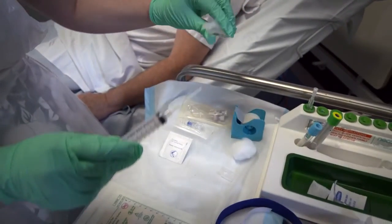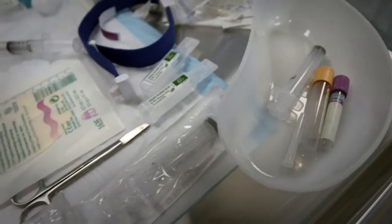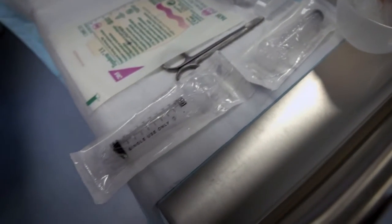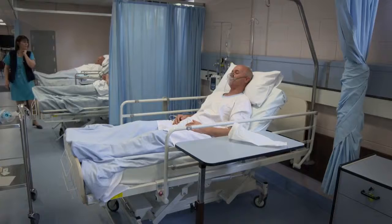By reducing the complications that we're seeing in intravenous catheters, we're saving patients from a lot of unnecessary painful procedures, a lot of repeated needle sticks. We're also preventing life-threatening infections and many of the other interruptions to therapy, and wasted time and costs that patients are experiencing now.